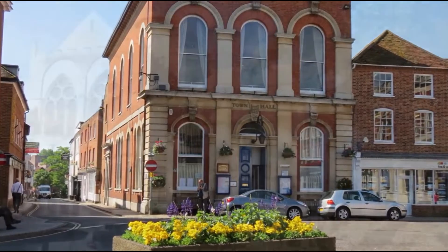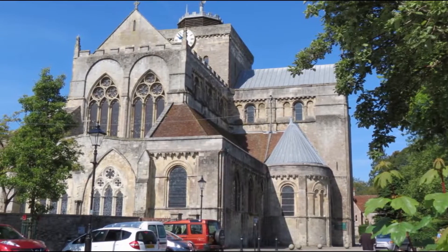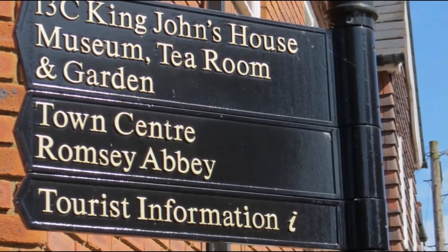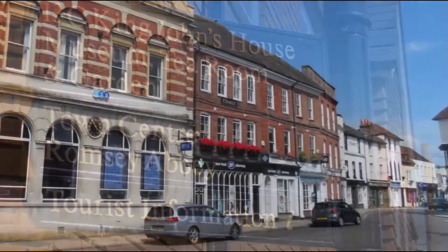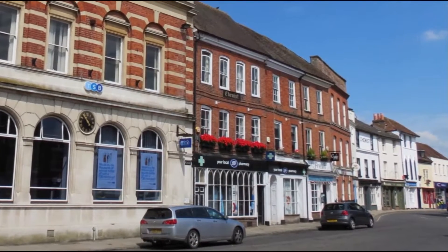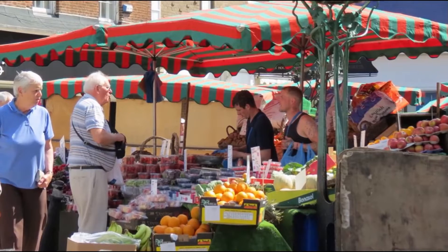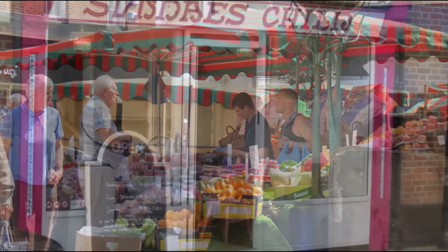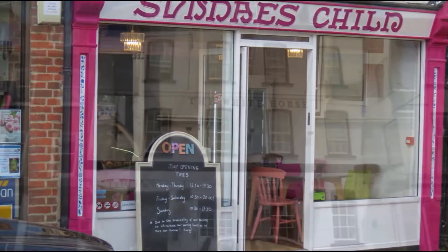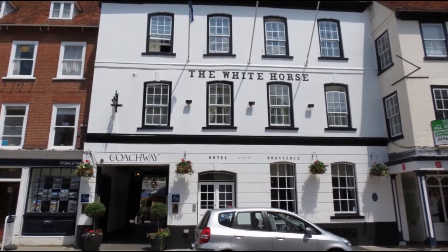Its stunning centrepiece, the beautiful Romsey Abbey, dates from 907 AD. A great community to live in, work in, and visit — the town centre is full of life with an impressive range of shops, from high street chains to department stores, many independent businesses, and a thriving market. There's a variety of welcoming coffee shops and cafes for catching up with friends.